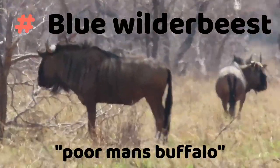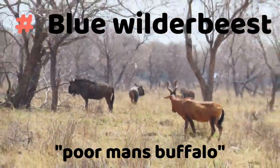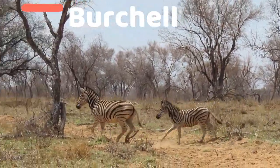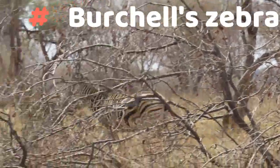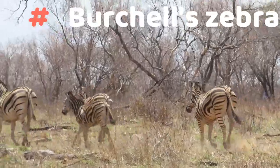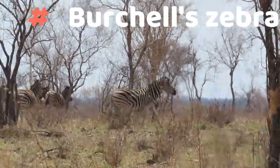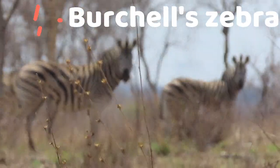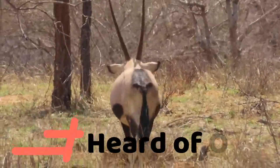There's another big massive blue wildebeest bull. They call them a poor man's buffalo because they are really as tough as buffalo. And zebras — some beautiful zebras. They are 90% of the time on the run for some reason; they just don't like standing still.